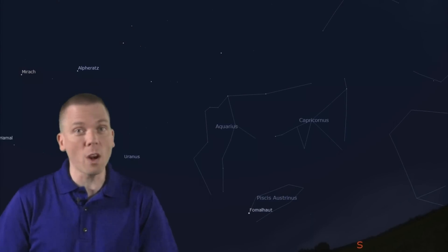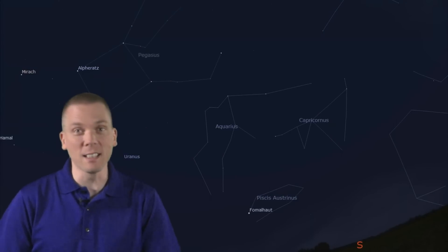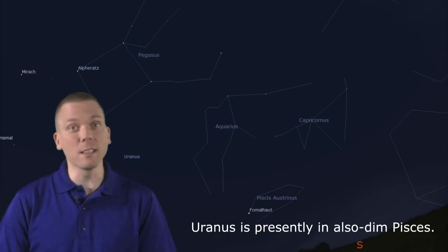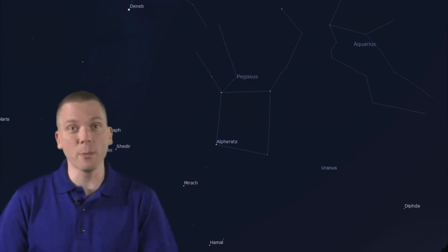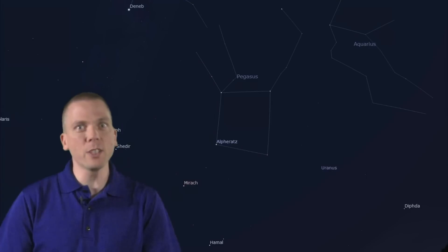If we go from Fomalhaut up towards overhead, in darker skies we'd pass by Aquarius the water bearer, though most of us in light-polluted areas will just see blank sky here until we reach the second magnitude stars of the Great Square of Pegasus, even though Uranus is presently near the area and visible with binoculars. What is useful for stargazers about the Great Square is that each of these stars is about 15 degrees from each other, which is a helpful dimension to find some of the other autumn constellations.